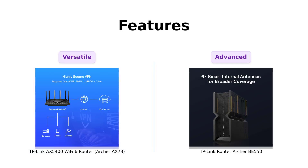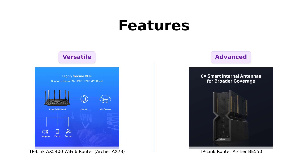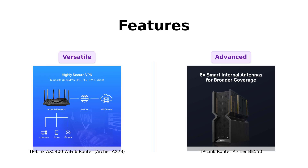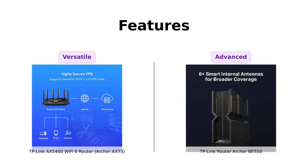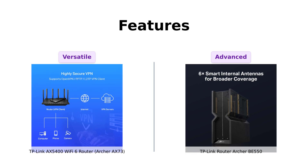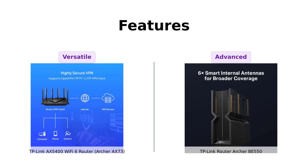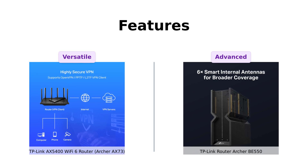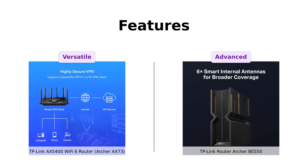Now, features. The AX73 is a Swiss Army knife of routers, offering USB sharing, TP-Link Home Shield for security, and support for MU-MIMO and OFDMA. Reviewers love its range of features and easy setup. The BE550, however, is like a tech-savvy butler. It includes TP-Link Home Shield, private IoT network, VPN clients and server support, and compatibility with Alexa and Google Assistant. With its extensive feature list, the BE550 wins this round.